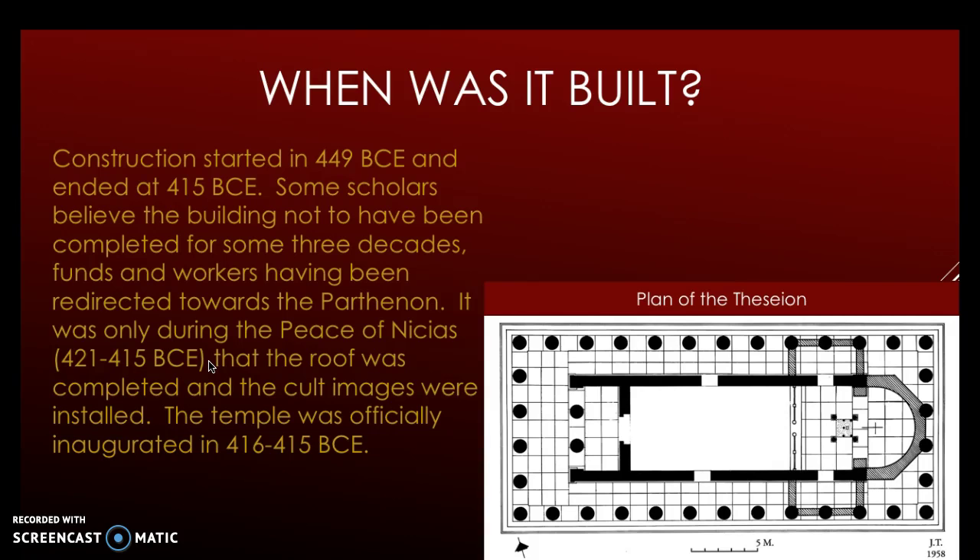It was only during the Peace of Nicias, 421–415 BCE, that the roof was completed and the cult images were installed. The temple was officially inaugurated in 416–415 BCE. To the right is the plan of the Theseon.